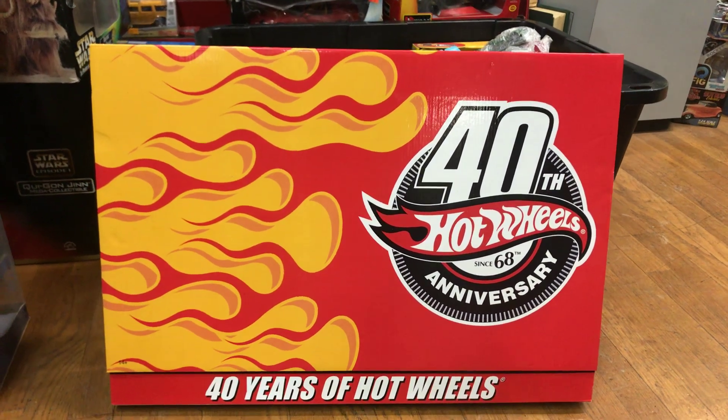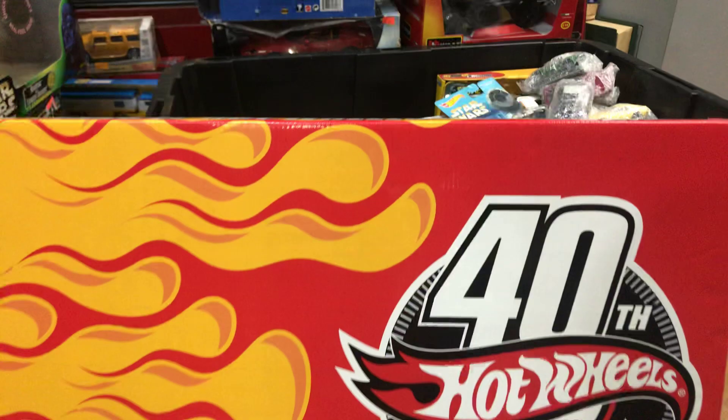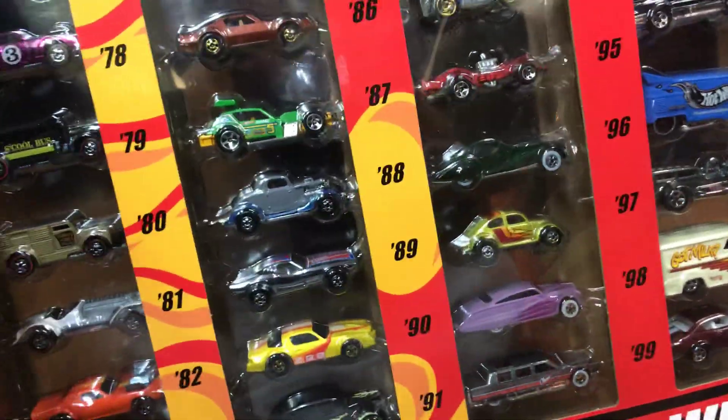Welcome back to Playdays Collectibles channel from Whittier, California. Today is Thursday, February the 7th, 2019, and I'm gonna show and tell this cool, awesome 40 Years of Hot Wheels case for the 40th anniversary of Hot Wheels. Let's check it out — something cool, something to share, and something awesome.